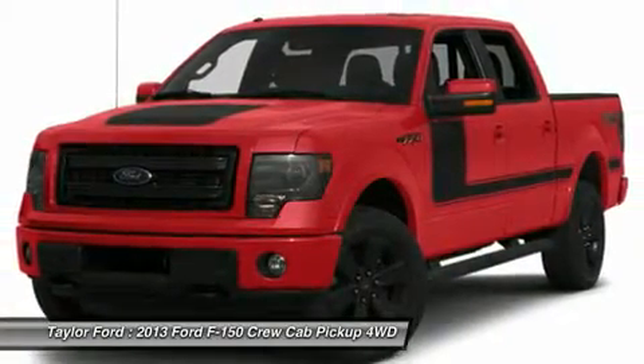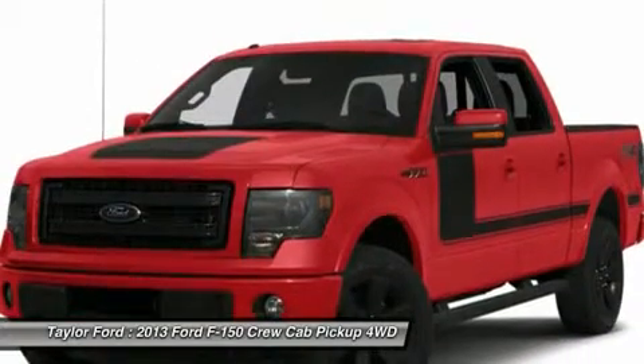Aluminum wheels, floor mats, four-wheel drive. Come see the car for yourself.